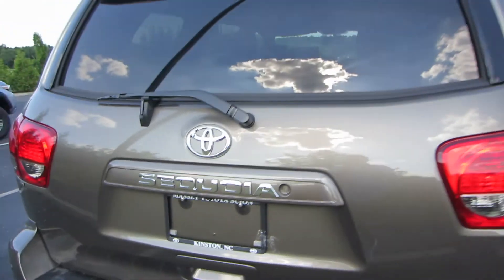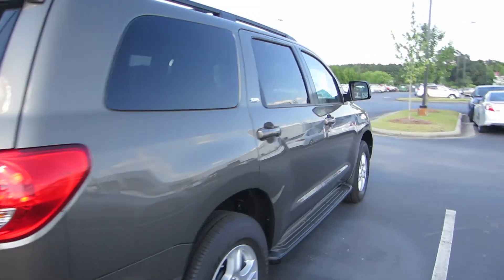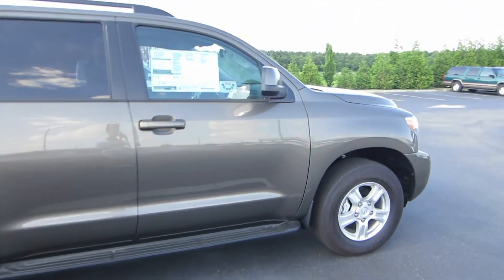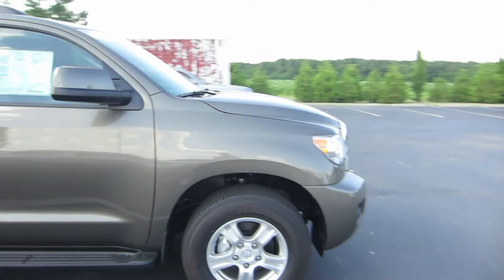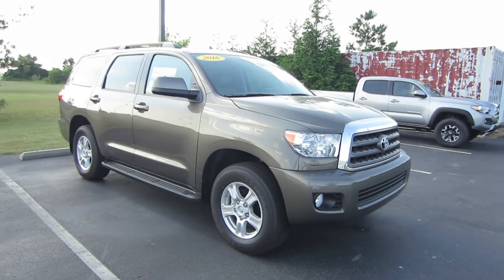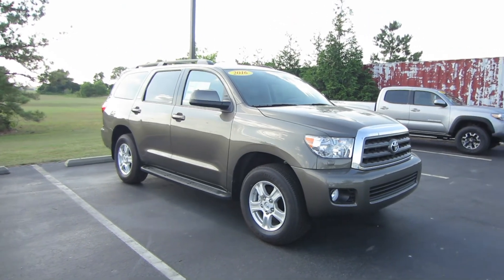That'll be it for this 2016 Toyota Sequoia SR5. If you're interested in this vehicle or any of the models out here at Massey Toyota, feel free to contact them — all of their information is in the description below. Thank you guys for watching and I'll see you in my next video.